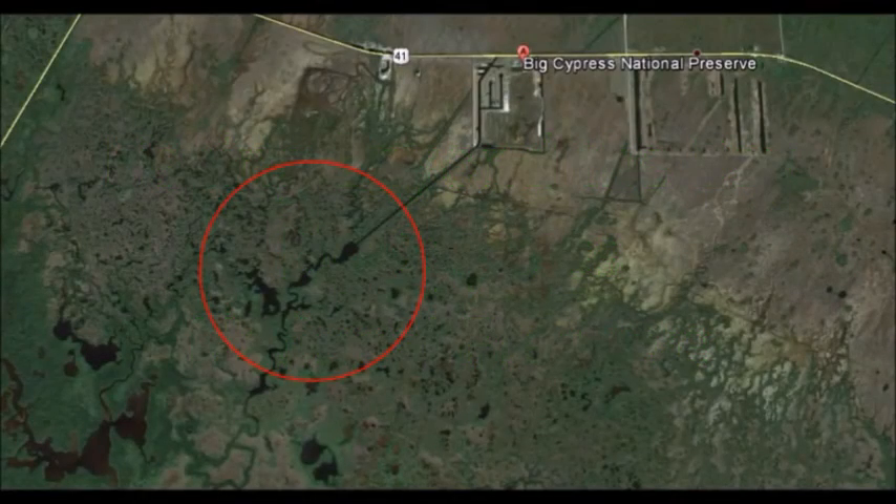Today we're heading somewhere different besides Tampa Bay — down to Big Cypress National Preserve. Behind the welcoming center there's a little kayak launch. I've got my kayaks loaded up in the back of the Toyota pickup truck. These are Wilderness Systems 135 kayaks, pretty decent kayaks. We're going to go down there and see if we can catch a few fish and check out the mangroves.